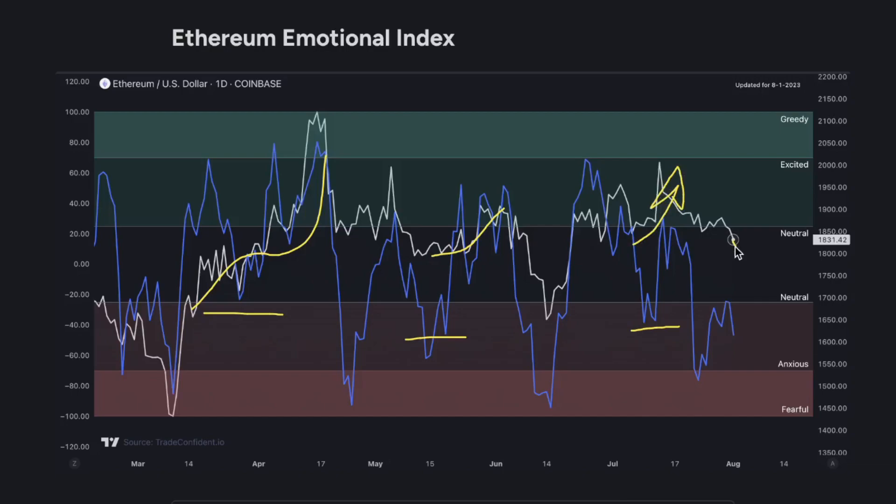I think we are going to see a little bit further of a drop, but after that, a pretty significant move to the upside. Keeping that in mind, this metric may actually drop into fearful before we're really ready for the next pump.